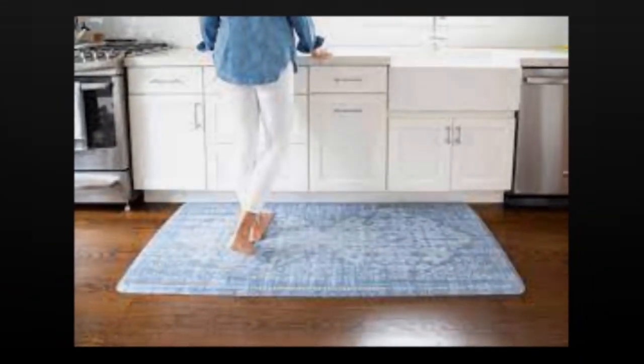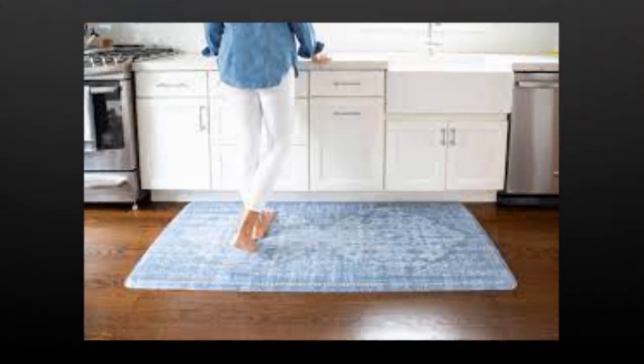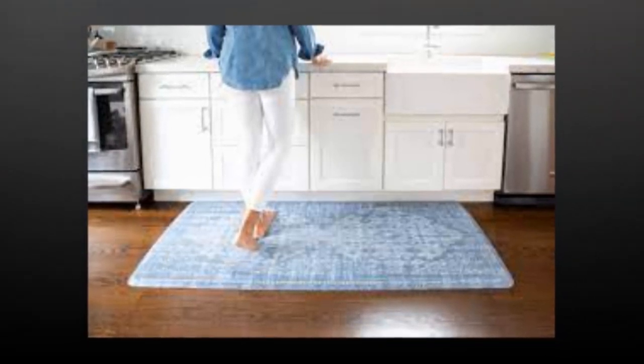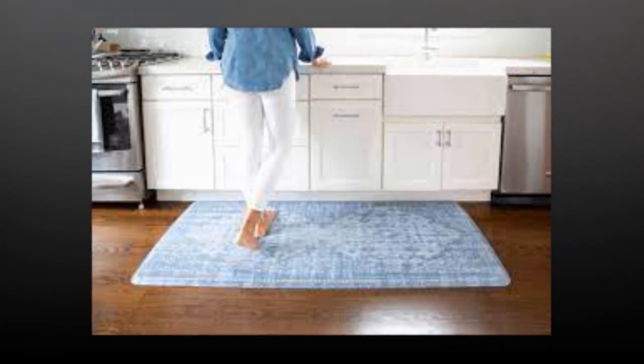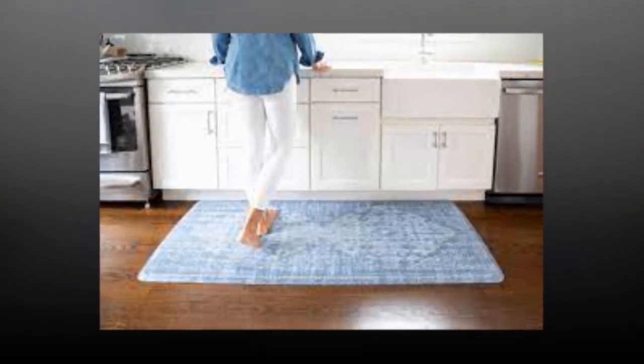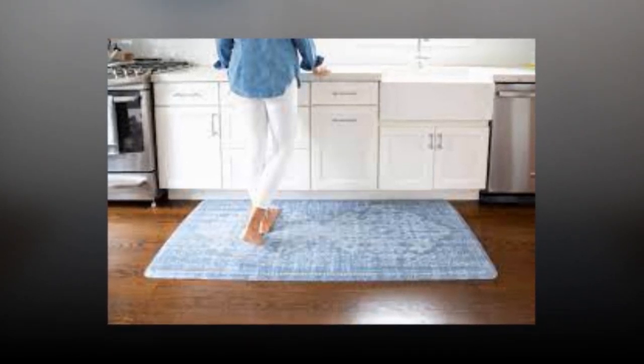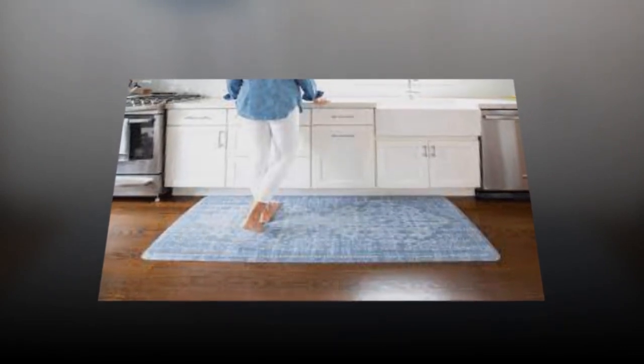6 kitchen gadgets you'll wish you had sooner. Wouldn't you love go-go gadget arms in the kitchen? I'm all about finding a good hack for daily routines. We rounded up six products to save you time, improve your meal prep, or just inspire a little fun. These items might become must-haves in your kitchen and they make great gifts for a housewarming or the aspiring chef in your life.